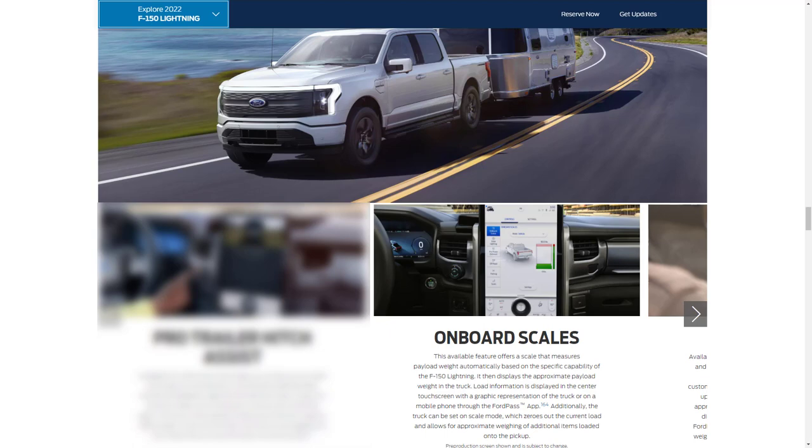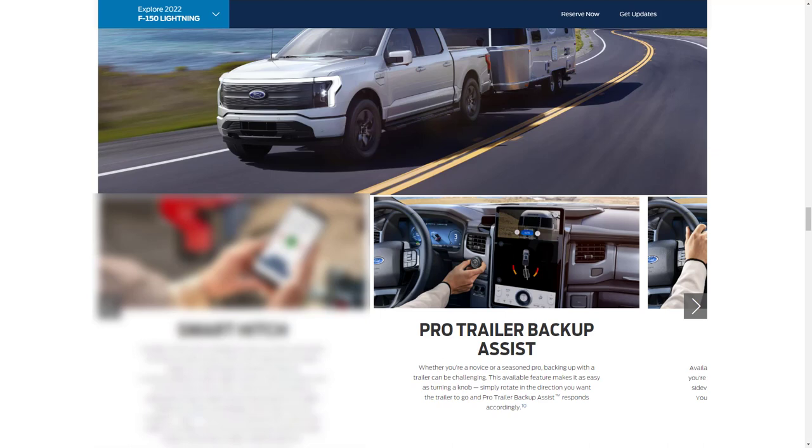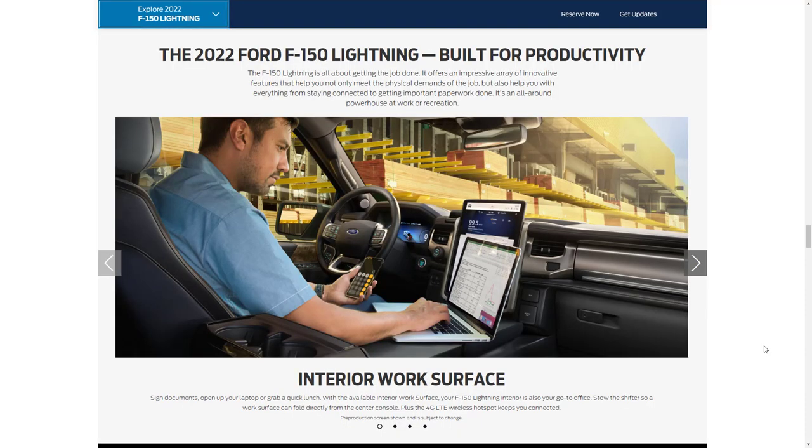Onboard Scales is an available feature that measures payload weight automatically based on the specific capability of the F-150 Lightning. The available Smart Hitch is designed to help you easily load trailers and practice safe towing. Pro Trailer Backup Assist makes it as easy as turning a knob — simply rotate in the direction you want the trailer to go. Trailer Reverse Guidance provides extra assistance when backing up a trailer, enhancing visibility via cameras in the side-view mirrors and visual guides in the center dash screen.